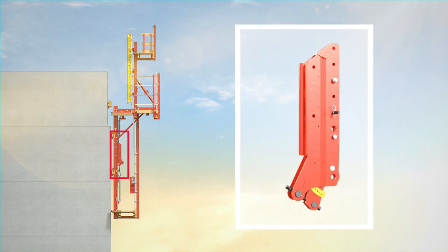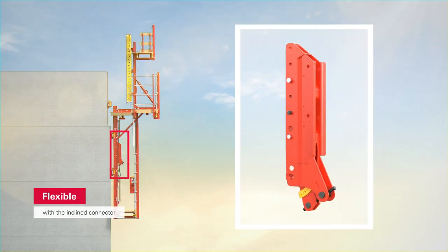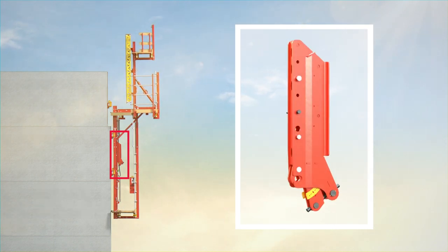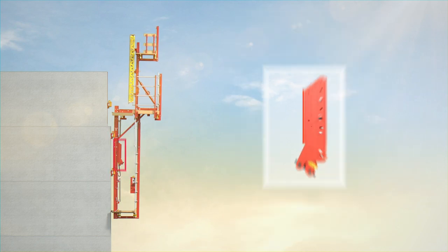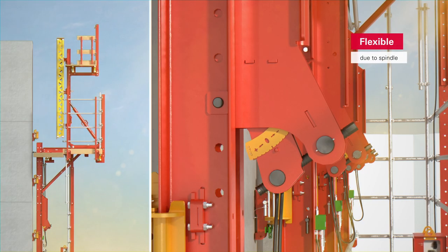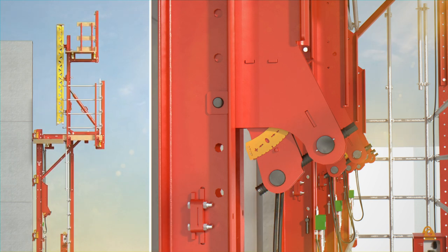More flexibility with the new inclined connector. Adjust the angle and tilt the system towards or away from the wall — helpful for geometrical changes such as wall projections. In addition, the spindle allows more flexibility when moving in and out, making it easier to climb in the shoes.